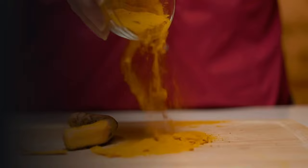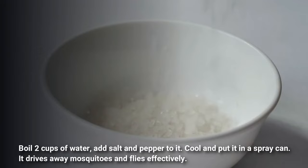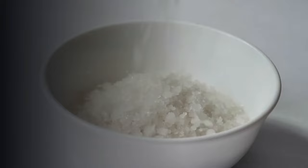Number two is pepper and salt. Boil two cups of water and add salt and pepper to it. Cool it and put it in a spray bottle. It drives away flies as well as mosquitoes effectively.